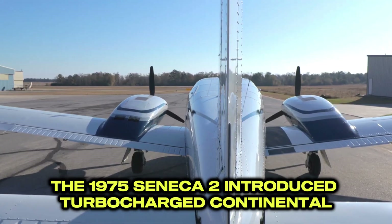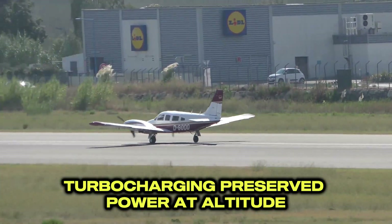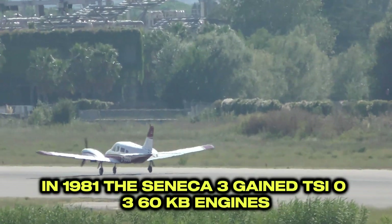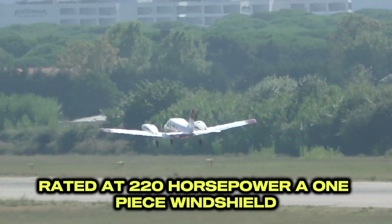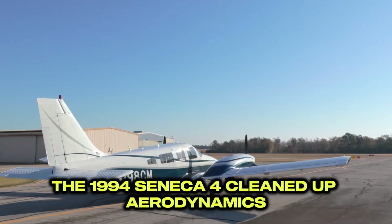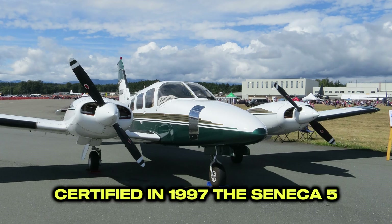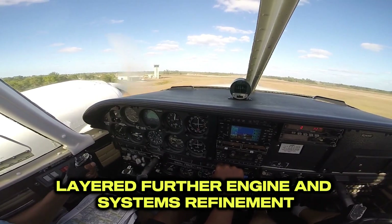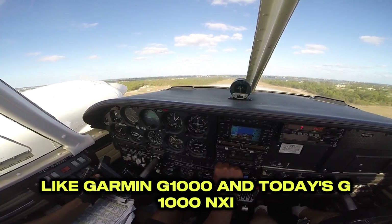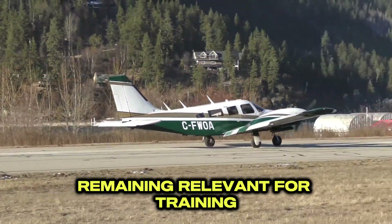Solid, if unremarkable performance from the original. The 1975 Seneca II introduced turbocharged Continental TSIO-360s, preserving power at altitude and improving climb and true airspeed, plus aerodynamic and handling refinements. In 1981, the Seneca III gained TSIO-360KB engines rated at 220 horsepower, a one-piece windshield, a modernized panel, and interior upgrades. The 1994 Seneca IV cleaned up aerodynamics, refined cowlings for cooling and drag, yielding slightly higher cruise and comfort. Certified in 1997, the Seneca V added further engine and systems refinement. The biggest change: modern glass flight decks like the Garmin G1000 and G1000 NXI. From carbureted beginnings to turbocharged glass, the Seneca adapted with technology and economics, remaining relevant for training, travel, and utility.